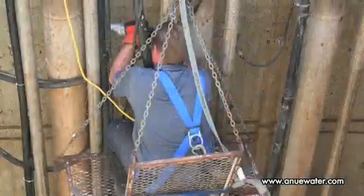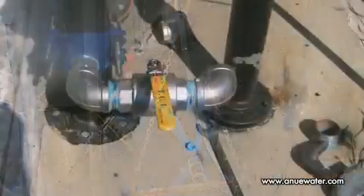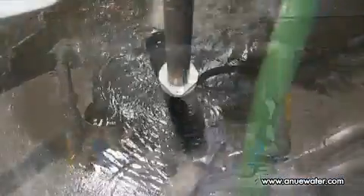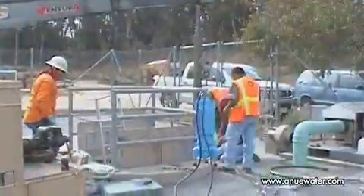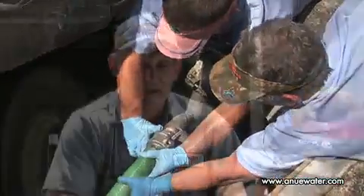In lift stations, the discharged wastewater is returned by tapping the discharge main. One or two mains are utilized depending on the pump run time. If there is insufficient pump run time or where a tap is ill-advised, a dedicated grinder pump is added. With the well washers, we just tap right into our existing riser pipes and use the water coming into the station to go through the well washers and break all the grease up.